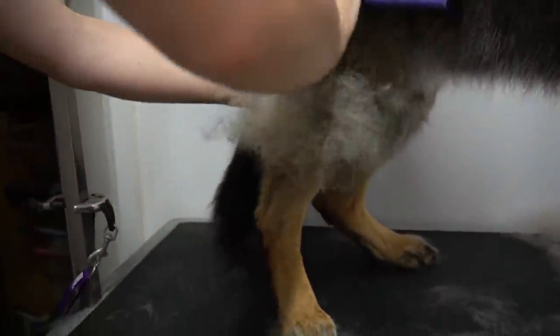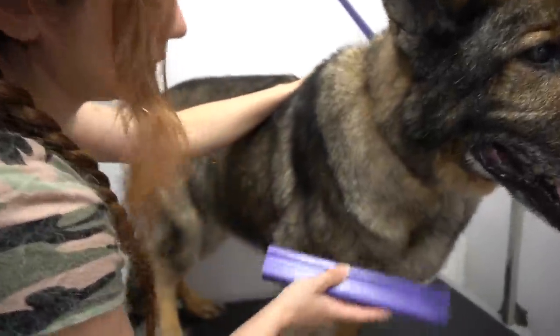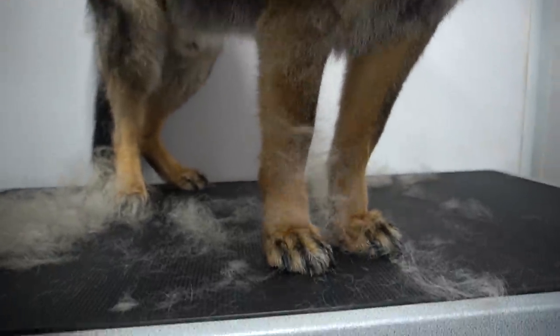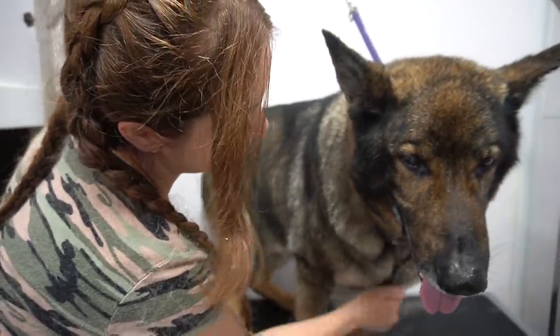Unlike many other breeds of dogs that shed only a few times a year, German Shepherds shed all year round. And as an owner of a German Shepherd, my house would agree. After I finished off with that brush, I move over to the undercoat rake — because lo and behold, he is still shedding.